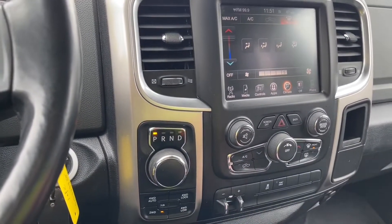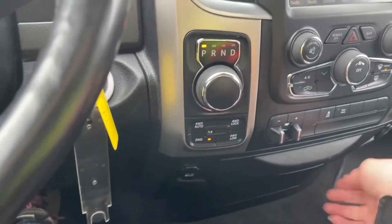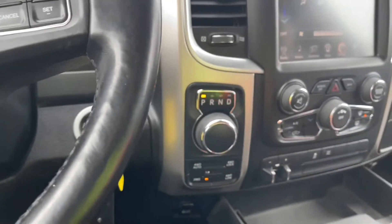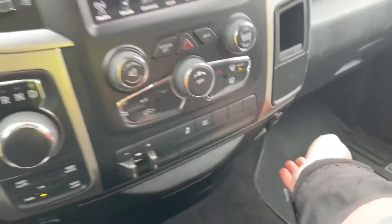You also have an integrated trailer brake controller, traction control, tow haul, and your shifter. There's your 4x4. Down below is a 12 volt outlet. You've also got a little bin where you can put items, and then you've got a USB outlet located off to the side.